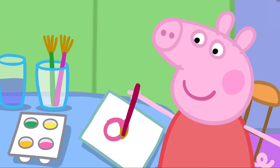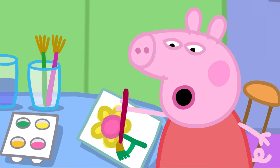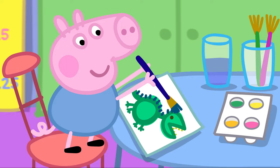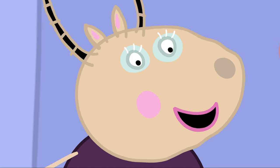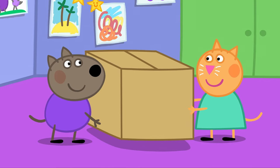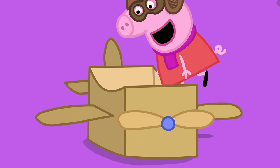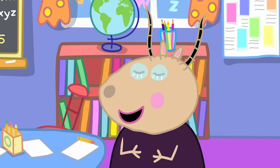Peppa and George are painting pictures at Playgroup. Can you see what can be recycled here? That's right — paper. And what about here? The cardboard box can also be recycled. When they've finished playing with it, of course.